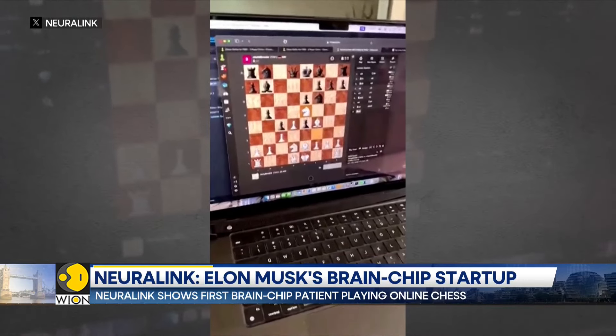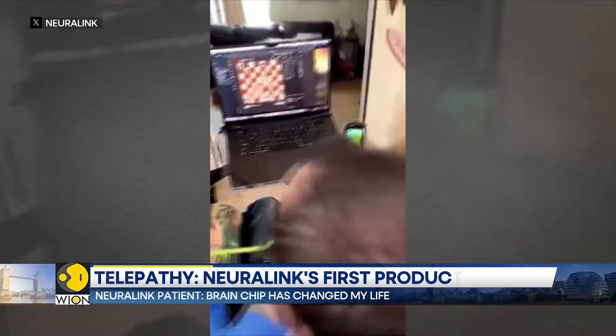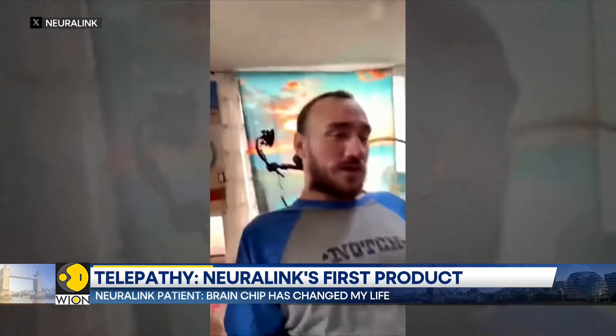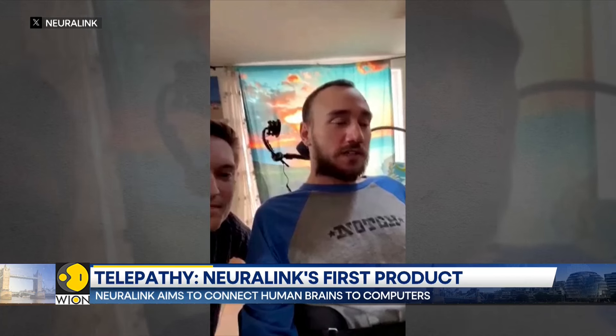So I would attempt to move, say, my right hand — left, right, forward. And from there, I think it just became intuitive for me to start imagining the cursor moving.